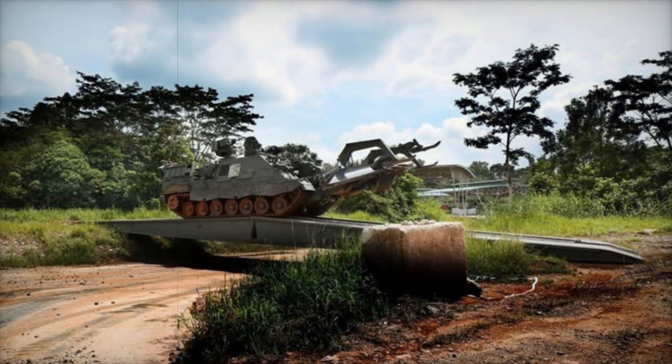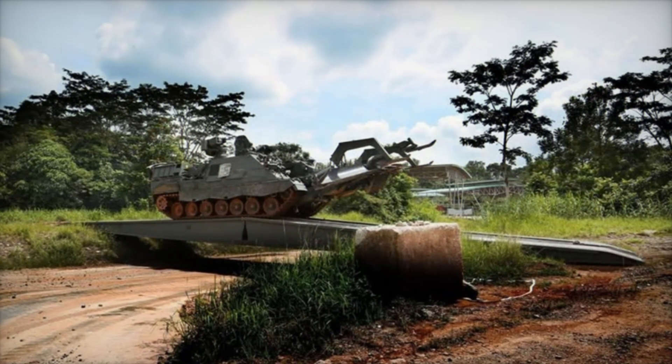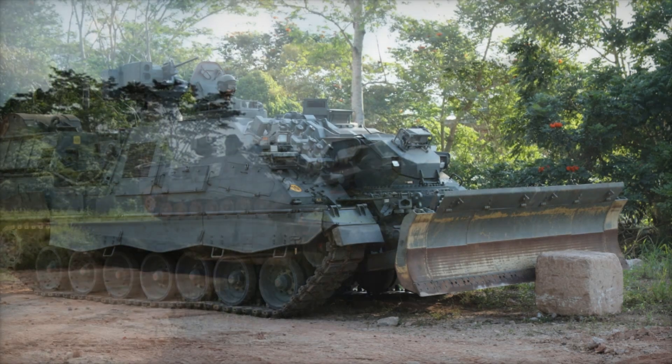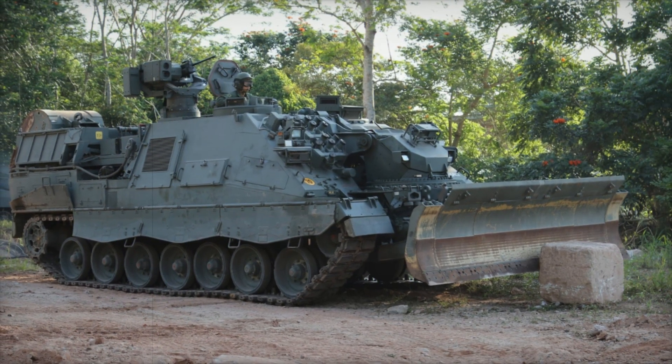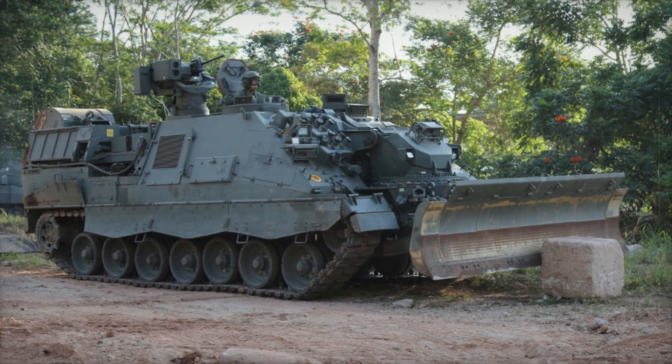With the HTEV, the Singapore Army is not just upgrading its fleet — it's setting a new standard for engineering vehicles in the 21st century battlefield. Stay tuned for more updates on this breakthrough in military innovation.